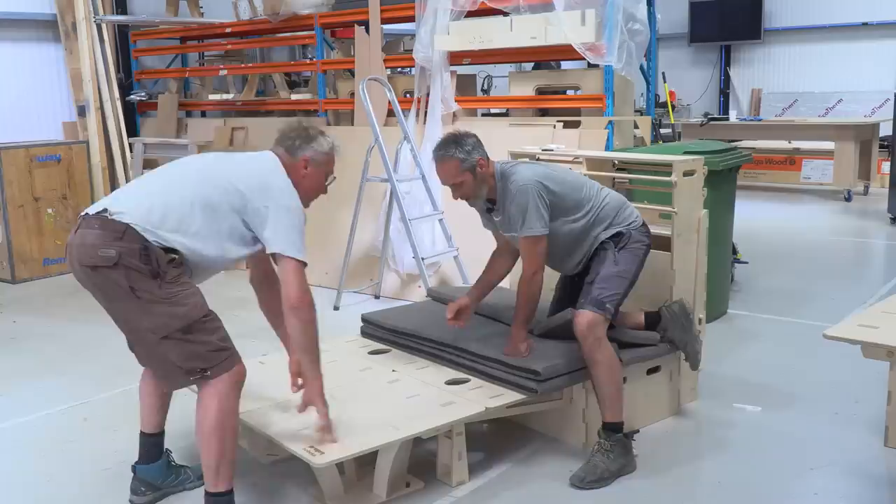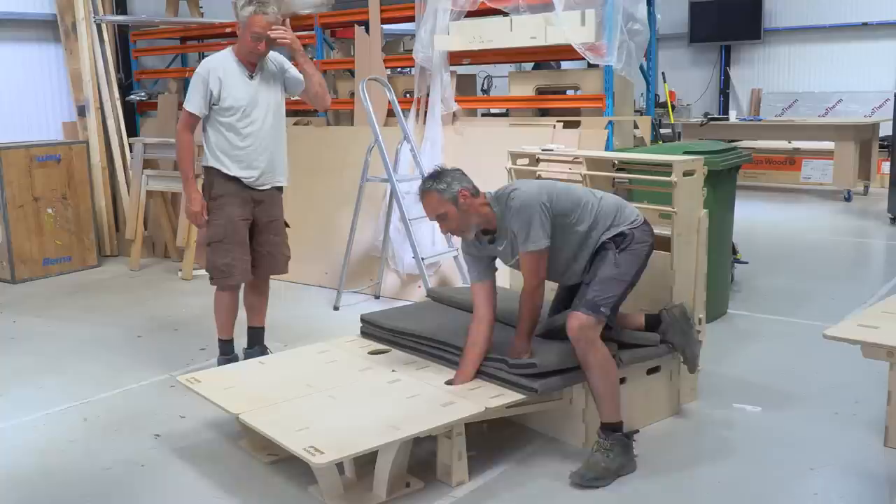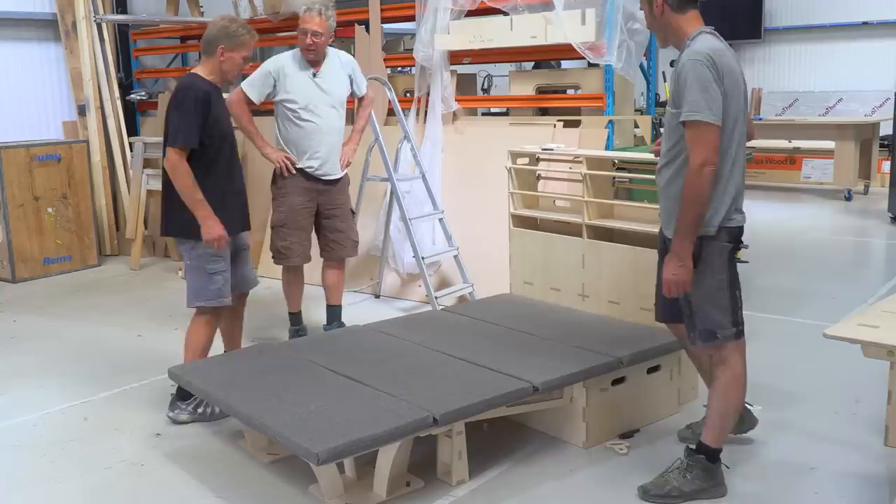They're going to sit over this bar — exactly. Then I just lock them into place by putting my hand in there, feeling for the rod, and just pulling it through. That gives you the full 1800mm bed.